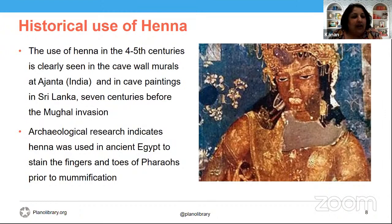Archaeological research indicates that henna was used in ancient Egypt to stain the fingers and toes of pharaohs prior to mummification. The word for henna in hieroglyphics was 'puker.'